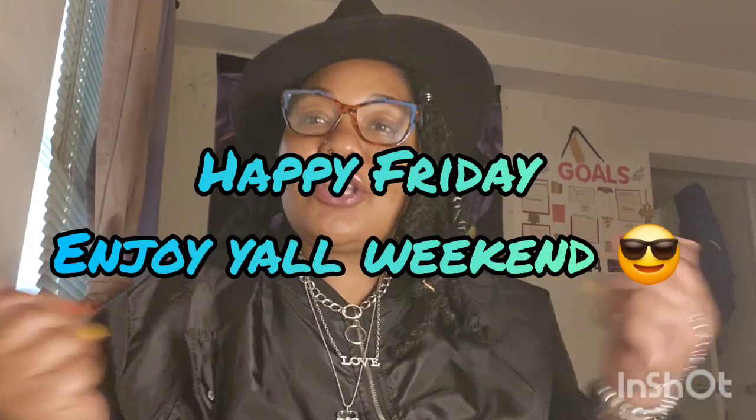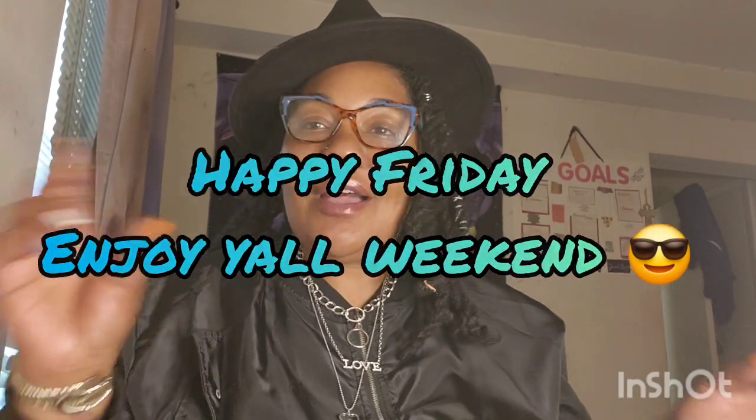Hey love boys, welcome back to another video! Today you already know we wear black on Friday. Hello to my new subscribers, hello to my triple O double O G's — happy Friday! I hope y'all enjoy this video. I'm gonna show y'all the picture or video of my outfit, and then I'm also going to be sharing my fragrance combo with you, so let's get into this.